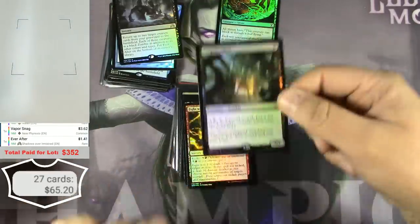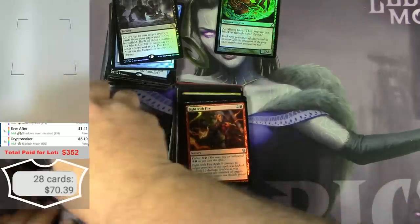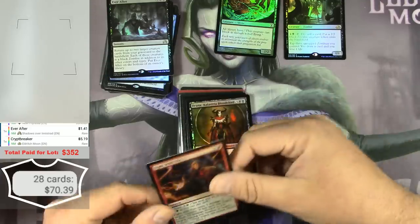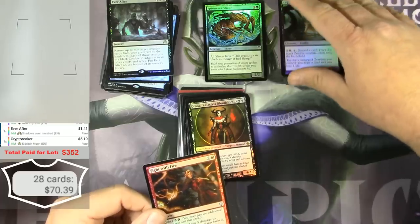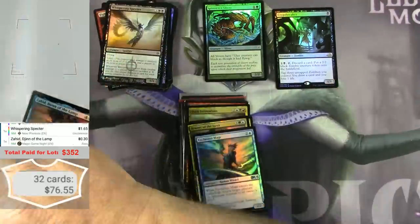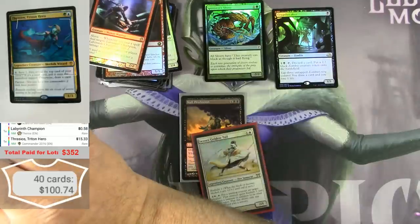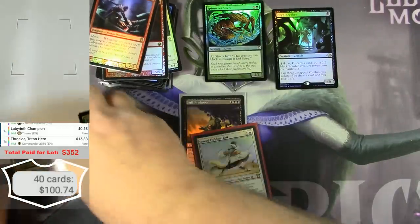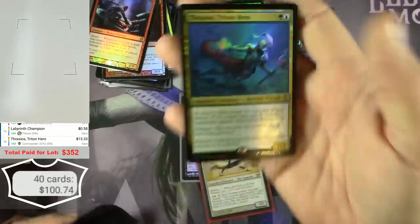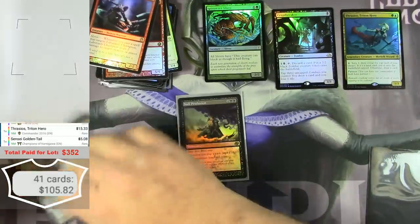Got a Crit Breaker — this card saw plenty of play in Standard. That's a $15 card. Very nice. Got a foil Sensei's Golden-Tail — another $5 card.